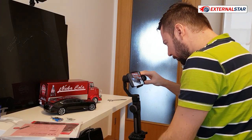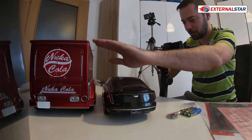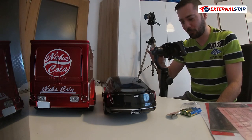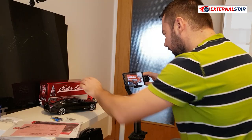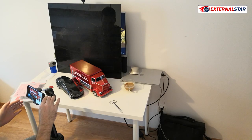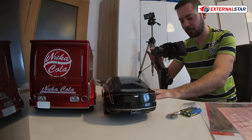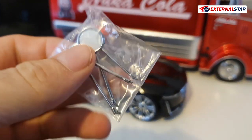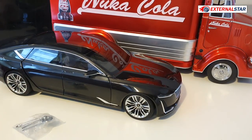It's a little bit ridiculous to compare an imaginary truck from a computer game to a real concept by Cadillac, but just to compare size — I think it fits very well. This truck is like some kind of memory of my childhood playing Fallout games, while the Cadillac is something I enjoyed from a design perspective. I also have some pieces here — maybe I can attach them.